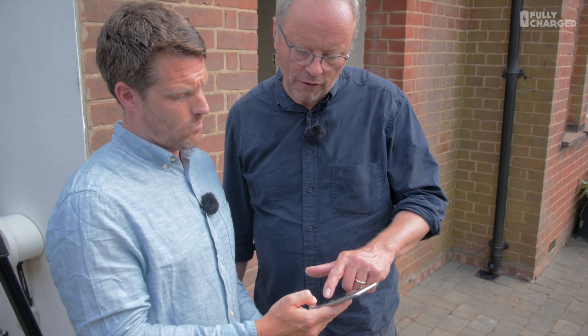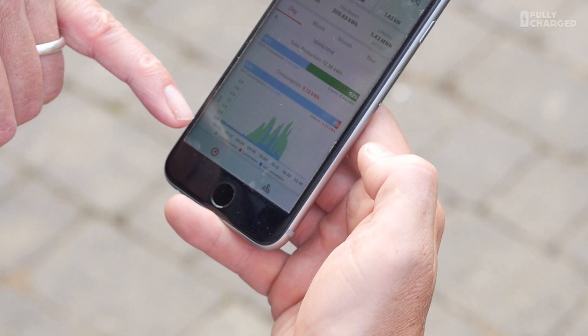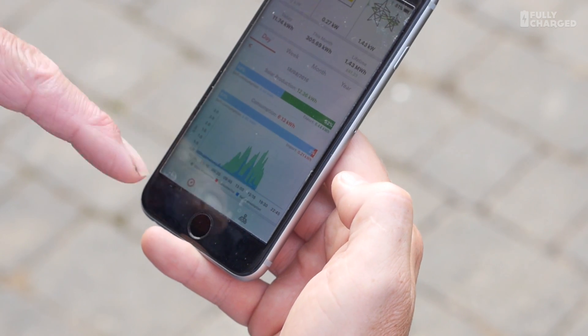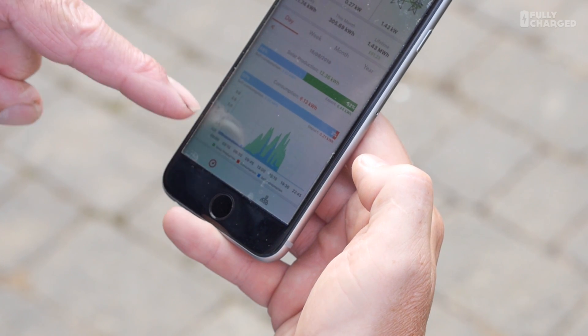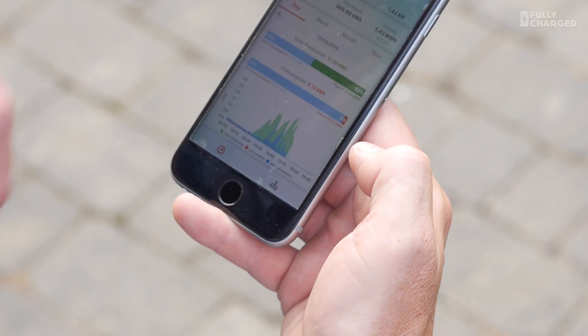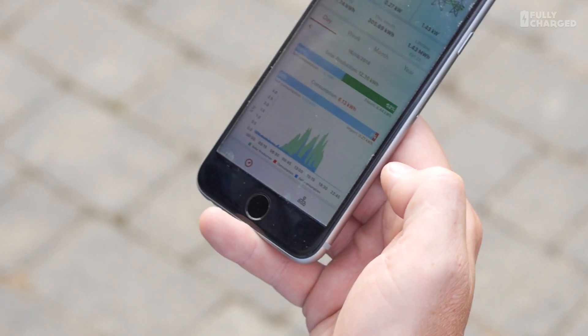Looking at the graph at the bottom: the green is production, and the self-consumption — meaning from the battery — has done a few spikes today. I'm looking for red — there's a tiny bit overnight possibly, but it's fractional. Three percent, so you've used just 0.21 kilowatt hours from the grid in a day. That is incredible.